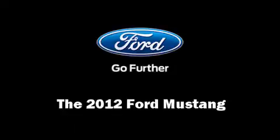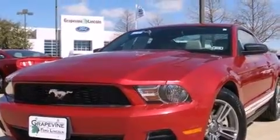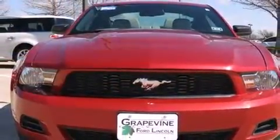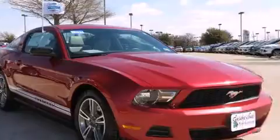Get excited about the 2012 Ford Mustang. Ford made sure to keep road handling and sportiness at the top of its priority list. It features an automatic transmission, rear-wheel drive, and a refined six-cylinder engine.